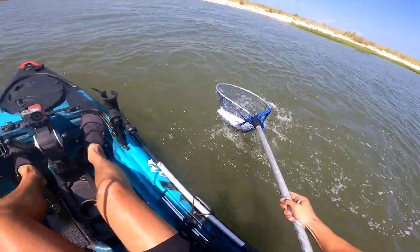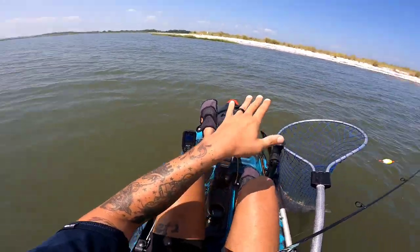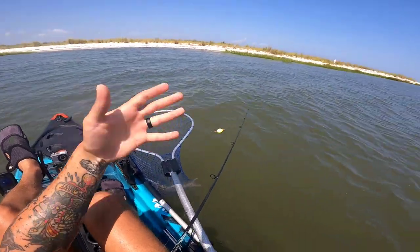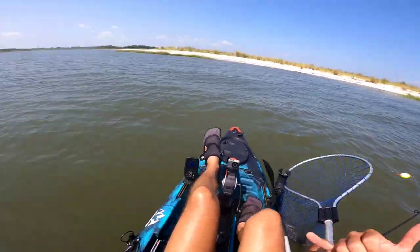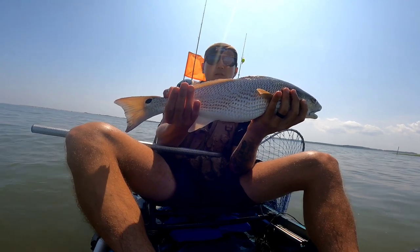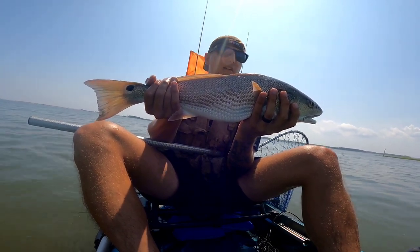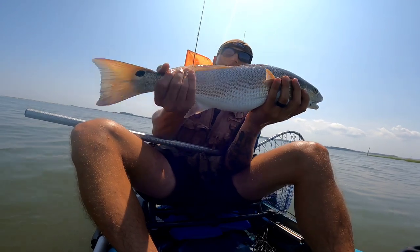Oh yeah, this is what I'm talking about! Nice — look at him go! I heard a big splash and cast to it, he hit it but missed the hook. I cast away, hooked into him again for a few seconds, watched him dart out this way, cast right toward where he darted, and literally as soon as it hit the water he nailed it. Nice 24-inch redfish, really pretty fish. Persistence is key, and that natural scent bait is giving me the upper hand — it's red tide out here, super murky water. Awesome day, awesome fish!